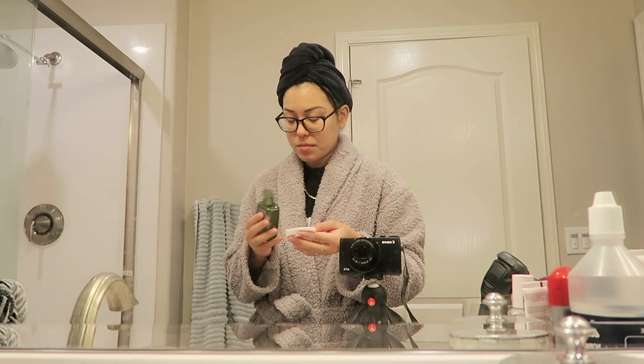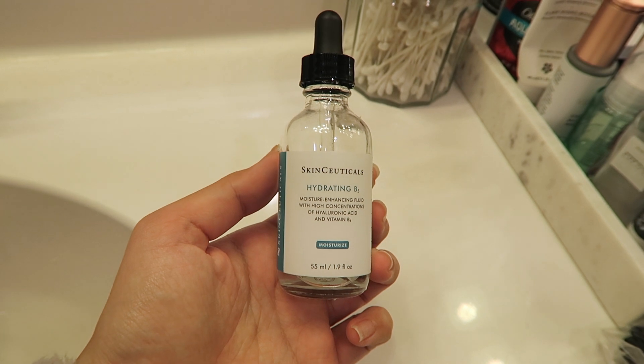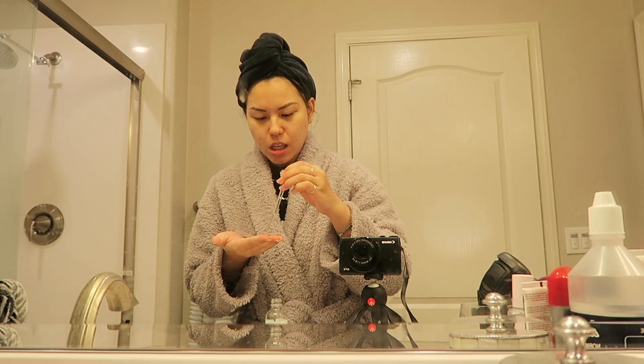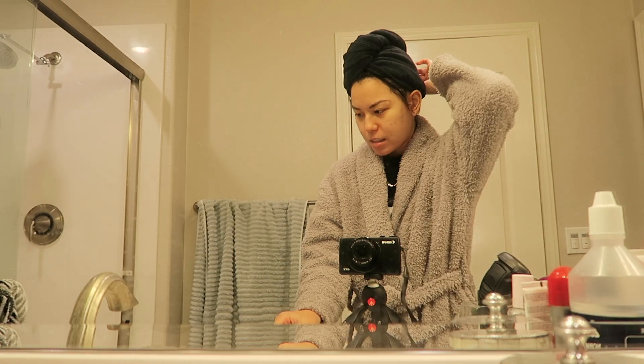I've been loving this Origins toner for my redness and acne. Then I'm going in with the SkinCeuticals Hydrating B5 Gel — this is my trusty B5 serum. I like to use it at nighttime because it really gives moisture back to the skin. Now I'm just waiting for it to dry down while I dry my hair.